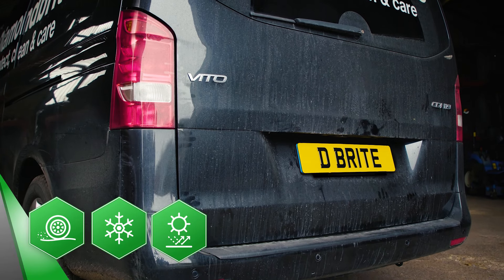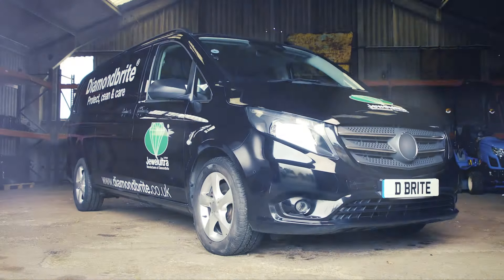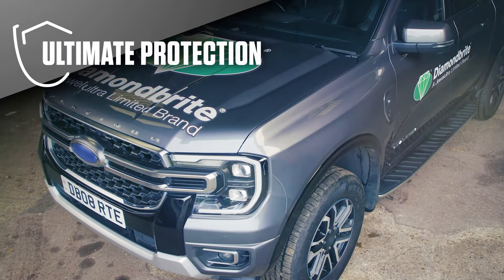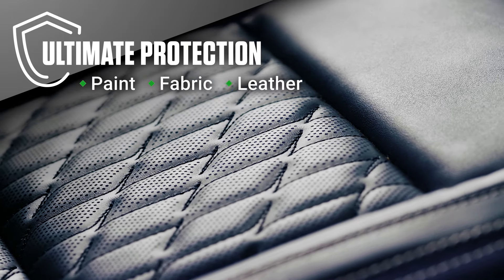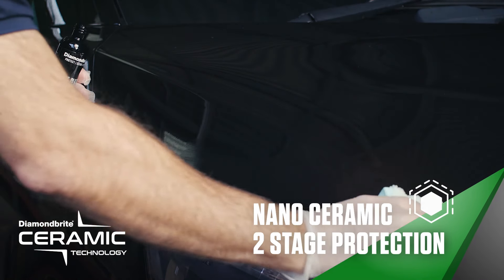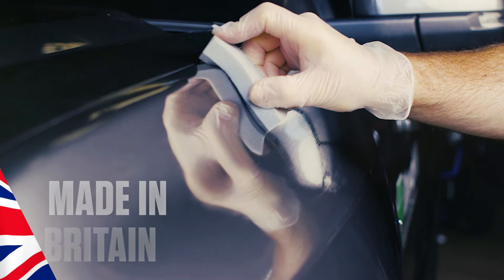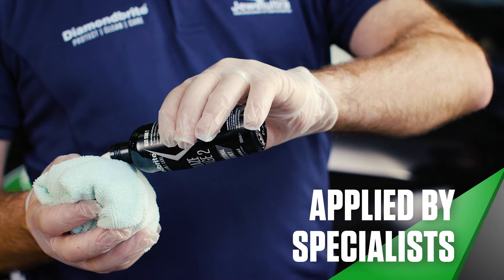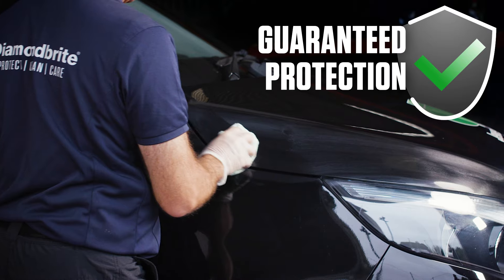Many elements can damage unprotected vehicle paint. That's why Diamond Bright have been developing the ultimate protection for paint, fabric and leather for over 30 years. With Nanoceramic two-stage protection and our new advanced ceramic solution. Made in Britain. Applied by specialists. We guarantee quality protection for your commercial vehicle.